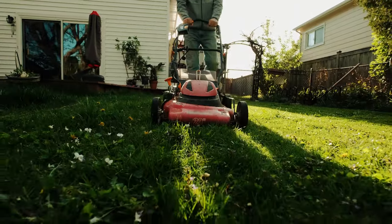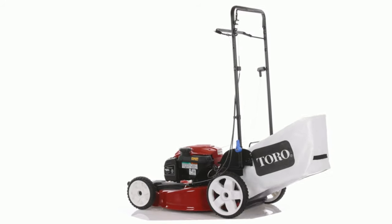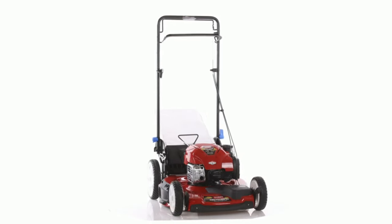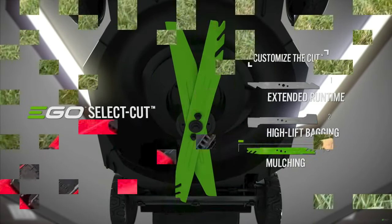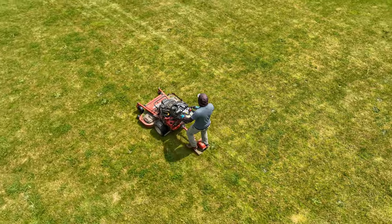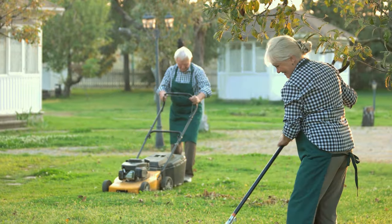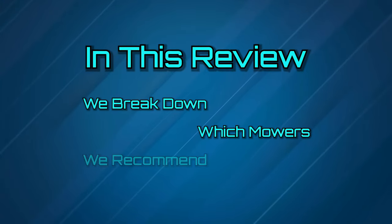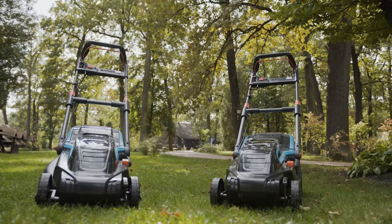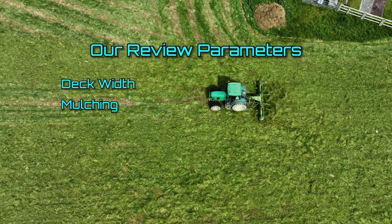An electric mower is not really all that different from its gas-powered counterpart. They really are simple machines with complete turnkey systems bolted on top of a pan frame with wheels. You have a blade or two attached to the motor end with an elongated handle system with controls at the end. Still, manufacturers do not create all mowers equally, just like the needs of our viewers. In this review, we break down which mowers we recommend and why.